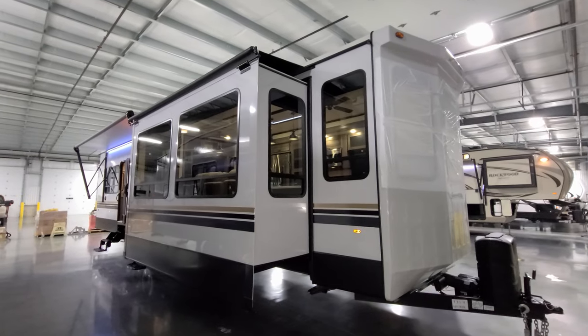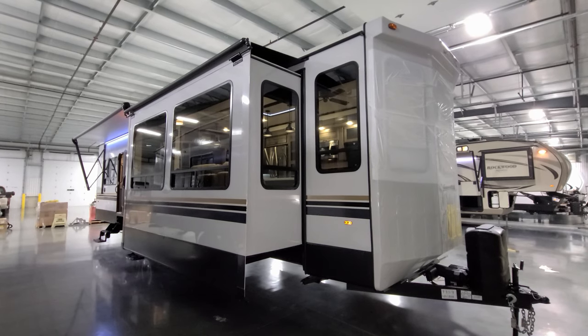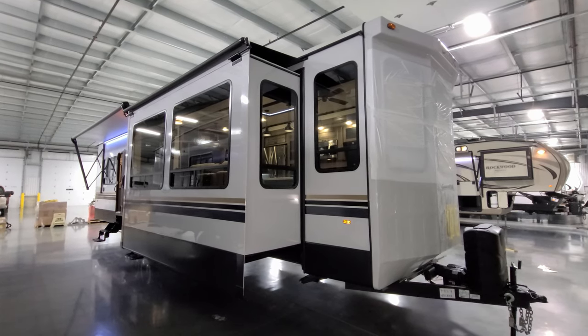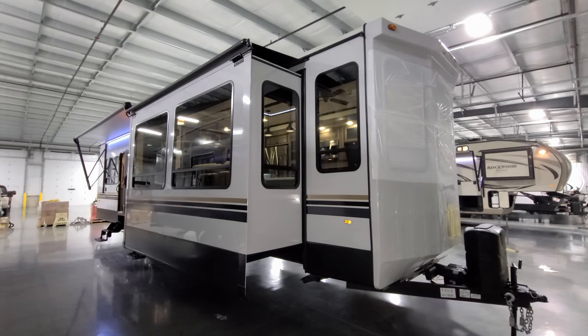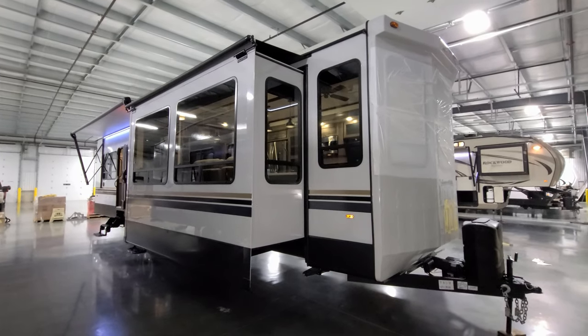Up on the roof this unit has dual air conditioners, plumbing stack vents, a cable and TV antenna, and roof vents. Make sure you get up there from time to time to check everything out.